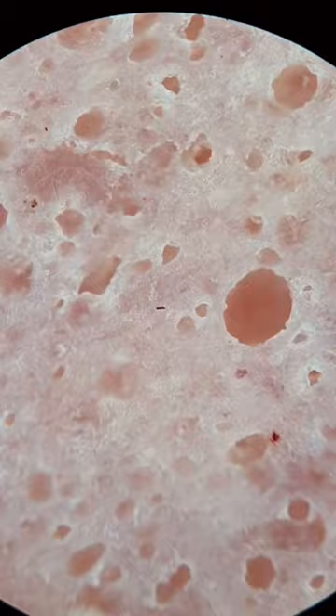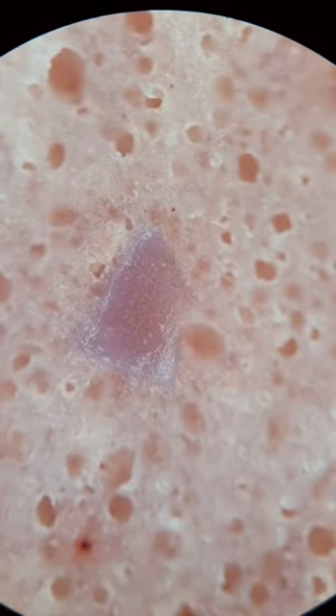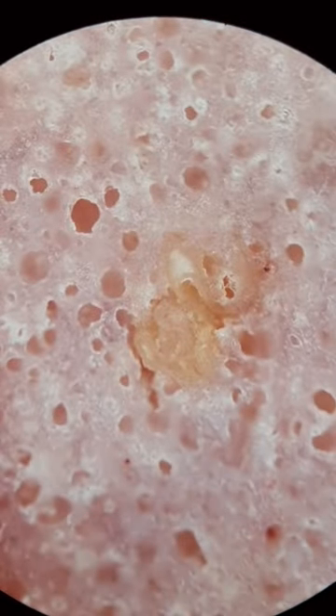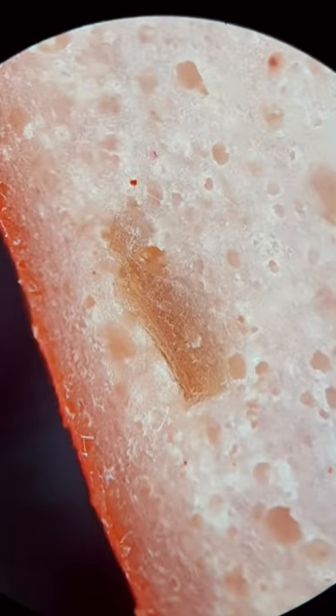Suggestion number two: air dry your clothes. Mechanical shearing from a dryer actually produces a whole heap of microplastics. Air drying is also super cheap — it just takes a little longer.